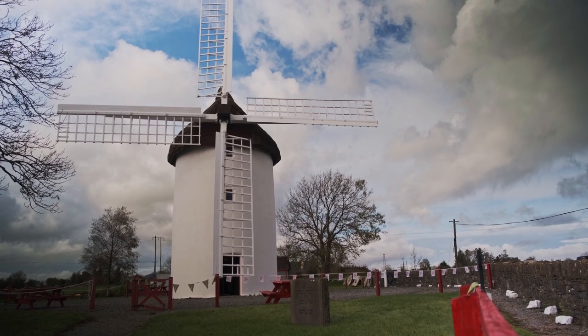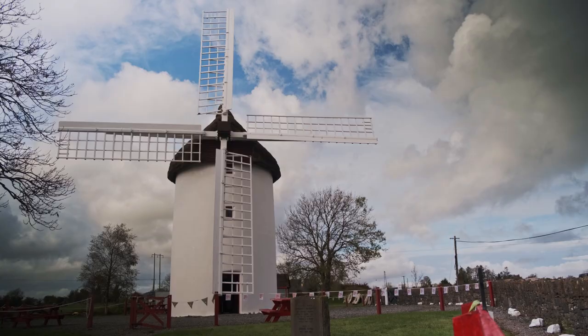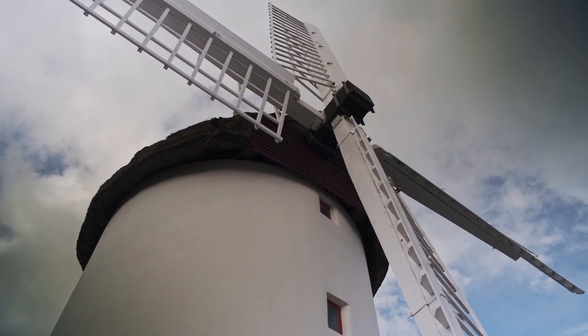We opened the windmill as a tourist attraction in 1996. Every year we get around 12,000 to 13,000 visitors coming to see it. It's a fully working windmill and the only one in the west of Ireland.